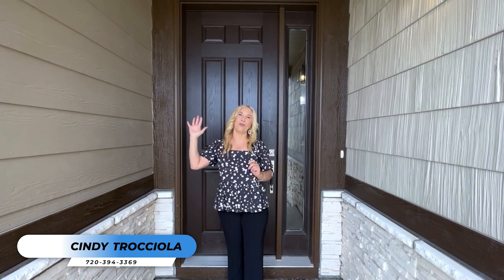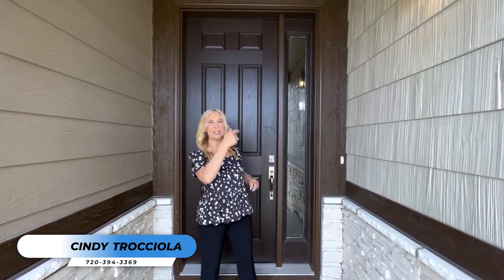Hi, today I'm going to show you a Richmond home. We're at the Blacktail at the Meadows here in Castle Rock, Colorado. This is the Harris model and it comes with a two-car garage and an RV garage. I'm Cindy Traciola, real estate agent. Let's go take a look.